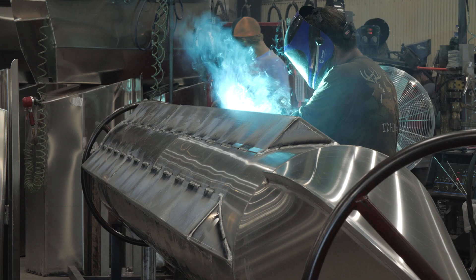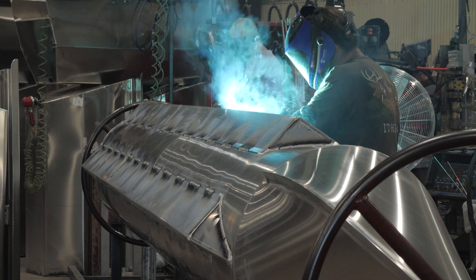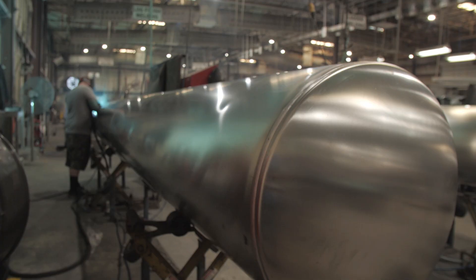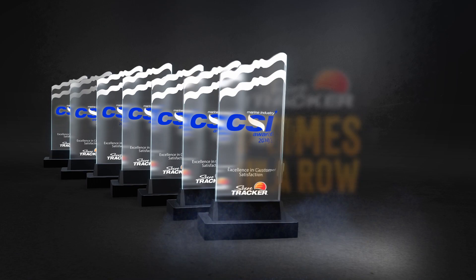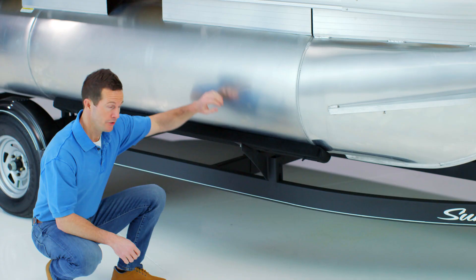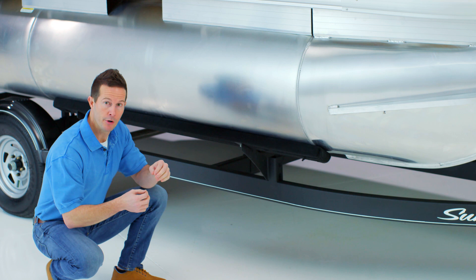This boat is built in the same facility, by the same team, and with the exact same materials as the bigger, more expensive models. That team and those methods have been proven by families through countless hours on the water — and they're the reason SunTracker has been honored with the CSI award for excellence in customer satisfaction seven times in a row. See these pontoon logs? They're 24 inches in diameter, made of heavy-duty aluminum, and are pressure tested for peace of mind.